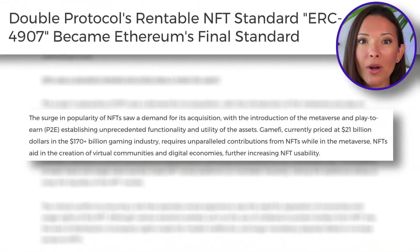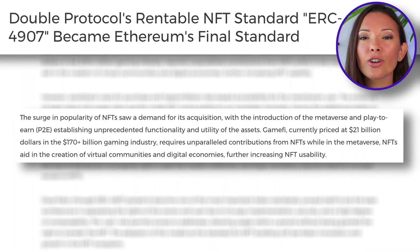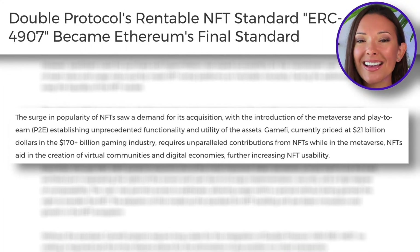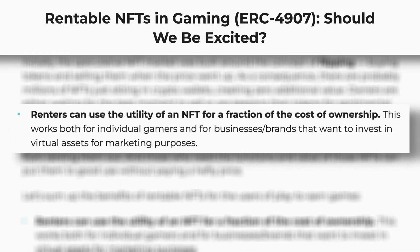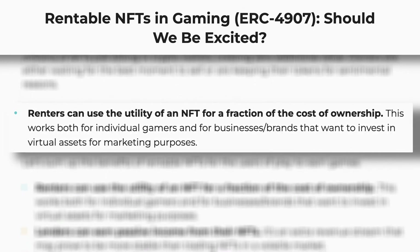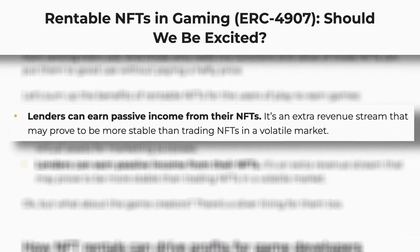Another valuable use case is in the world of the metaverse and play-to-earn games. GameFi, a $21 billion business in 2022, relies on NFTs to create virtual land and in-game assets. Sometimes the cost to purchase the necessary assets makes the game inaccessible for the average crypto user. Rentable NFT assets provide a simpler solution by letting you rent a strong character to try the game out for a few days, and offers NFT holders another source of passive income.